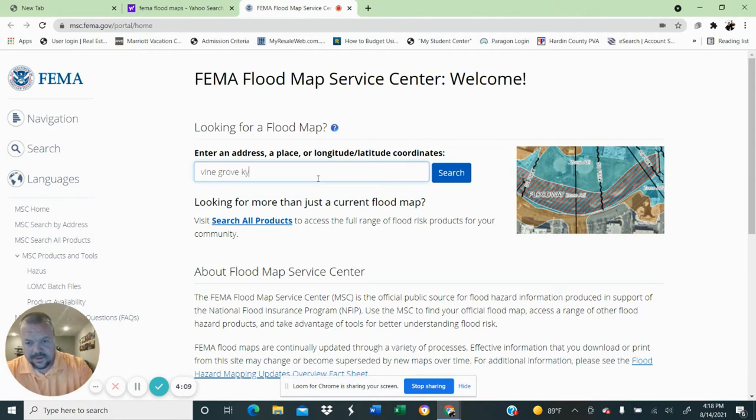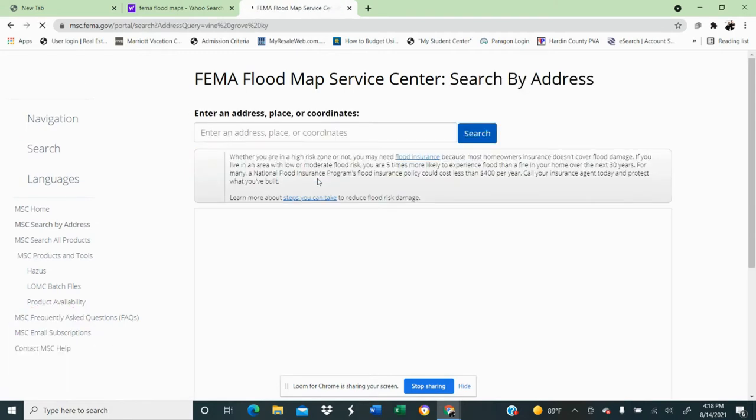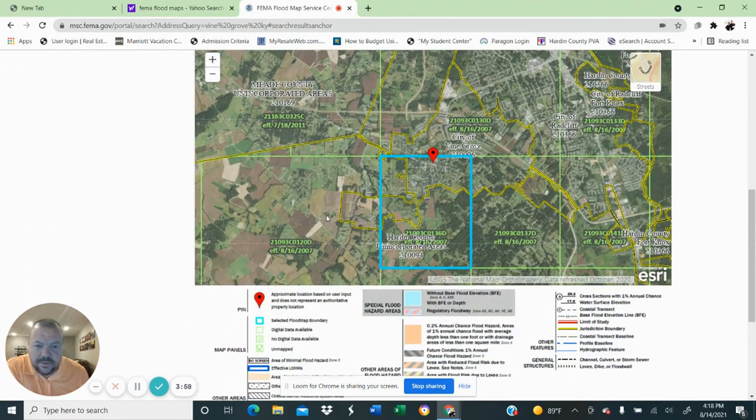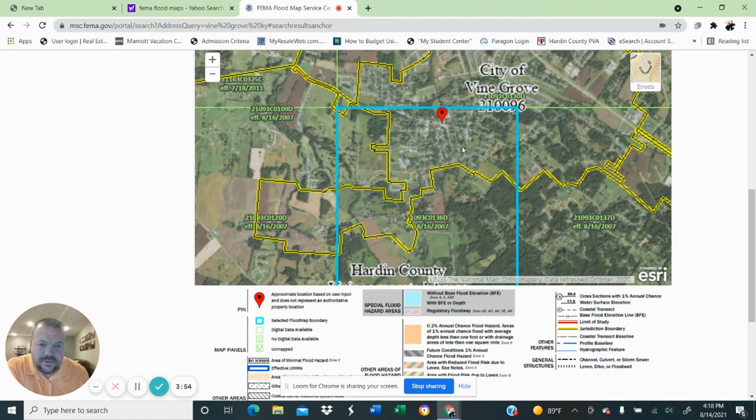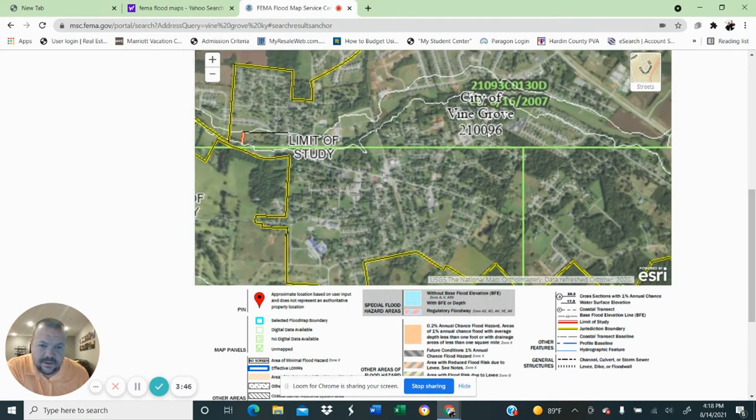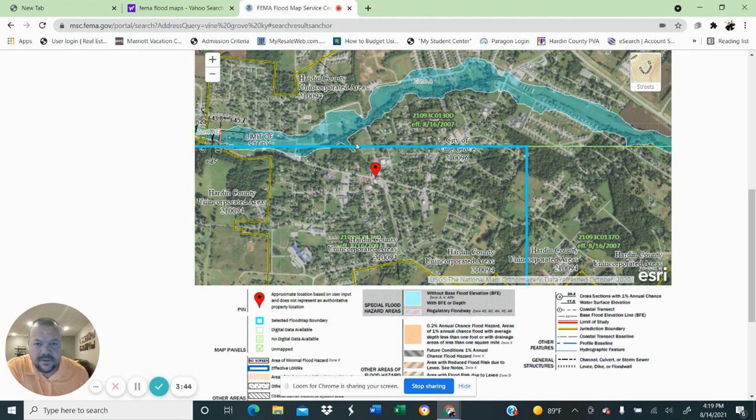Sorry guys, I can't type — Vine Grove, Kentucky — I'll hit enter. So if you pull up here, this is Vine Grove. You can kind of zoom in and see — this is actually Joe Prather Highway, kind of the main road through there. You keep zooming in and you can see all this right here labeled Zone A.